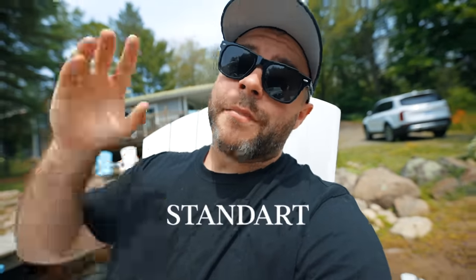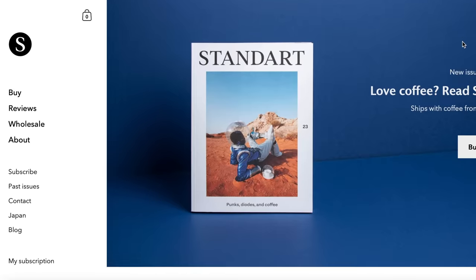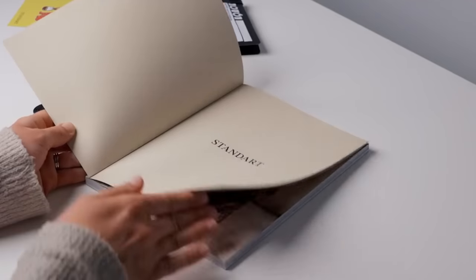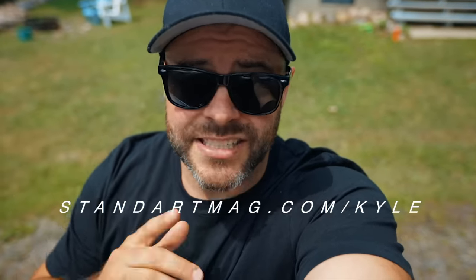This video is sponsored by Standard Magazine. I show you everything in there because I'm not a reader — I don't like to read — but I am a visual learner, and I love magazines. I used to grow up going to the magazine stand, trying to find car magazines or video game magazines. I love Standard because it's a visual learning experience. If you use the link in the description below, you can get shipping worldwide and support this channel. If you love coffee and want to learn more about specialty coffee with a beautiful magazine, check out Standard Magazine or standardmagazine.com/Kyle for free worldwide shipping. Thank you Standard for sponsoring this video.